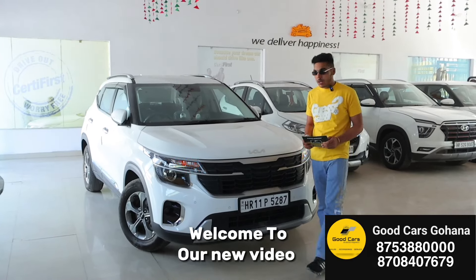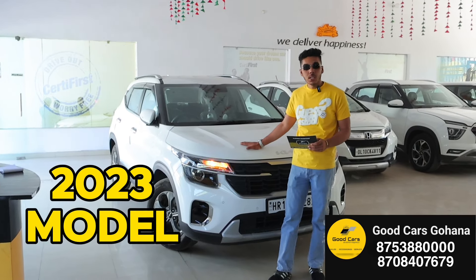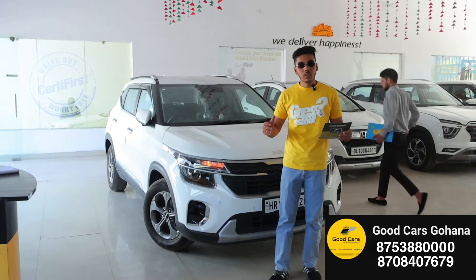Hello friends, welcome to our new video. Today we have come to you with a Kia Seltos review video. This car is the 2023 model, diesel variant. We are going to give you complete details in this review video. So let's start the video quickly.